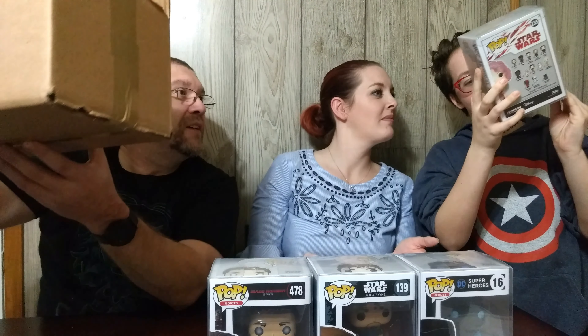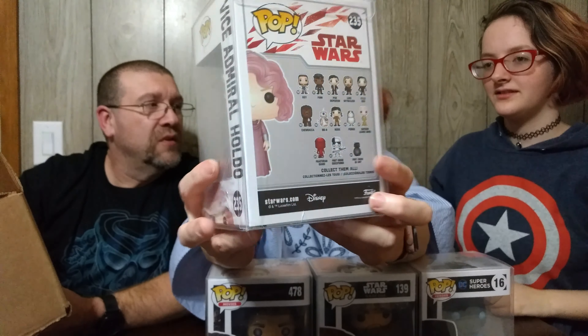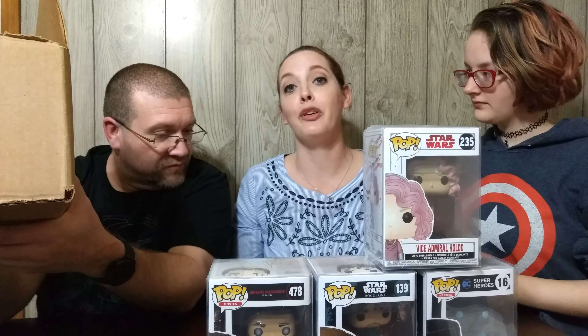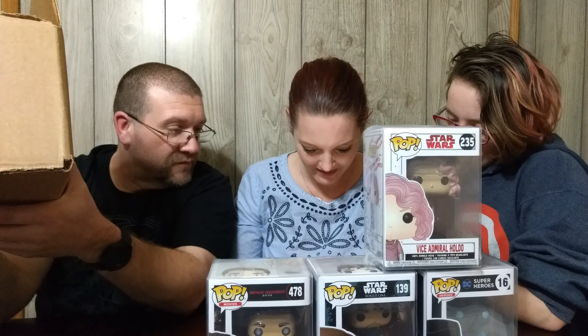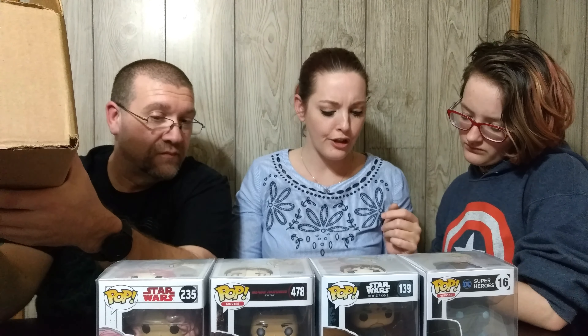Next one — it is Vice Admiral Holdo from Star Wars! Oh okay, well that's definitely another one to add to the Star Wars collection. Well, at least she should open up the last one. Did you hear that? She said I should open the last one. Because we only got one left, and I'm just, you know, here in the middle. Eight dollars — yeah, not terrible.